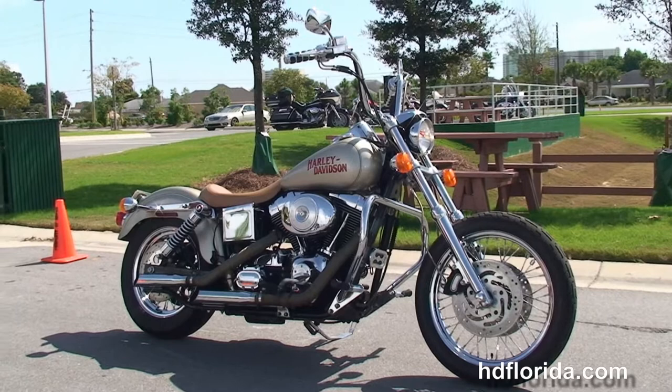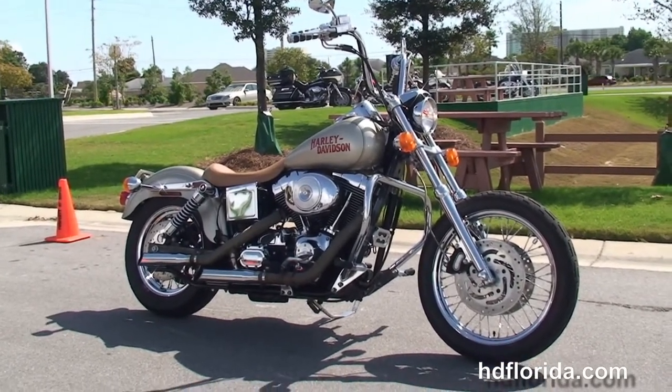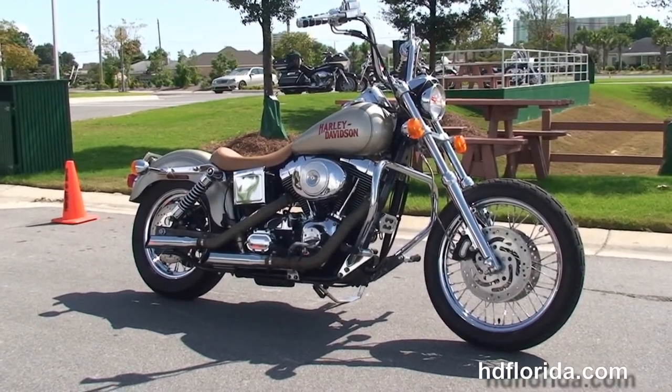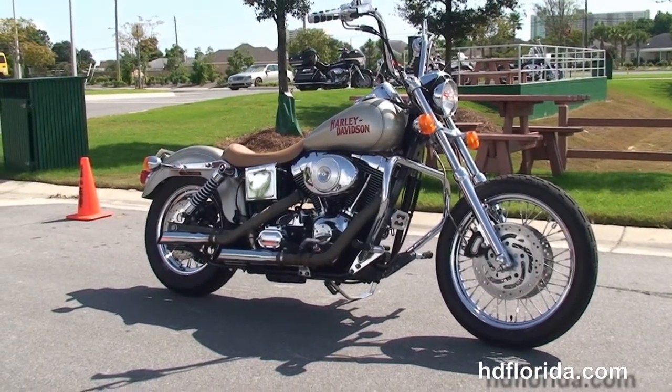We've been rated number one in customer service, have over 1,200 new and previously enjoyed motorcycles for you to choose from, and we ship used bikes anywhere in the world. For more information on this Dyna Lowrider bobber, click the link below, and if you love the rest of our terrific inventory, visit us at HDFlorida.com — we're always open 24-7.